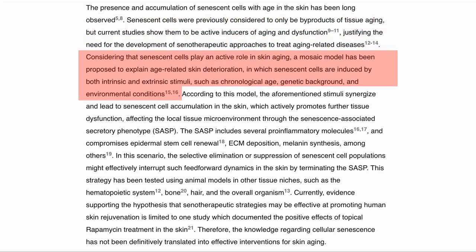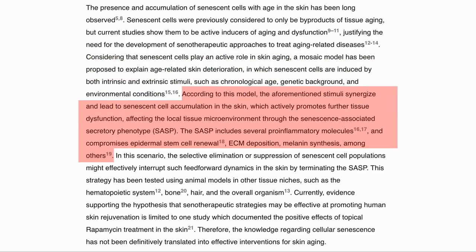The proposed model is that the previously discussed internal and external assaults on the cell induce senescent cells. This leads to an accumulation of these senescent cells in the skin, which then promote further dysfunction by affecting the local environments through the secretion of SASP, or senescence-associated secretory phenotype.